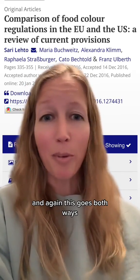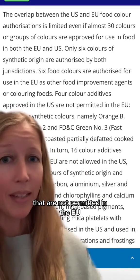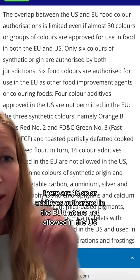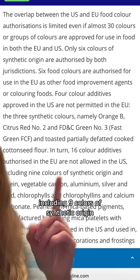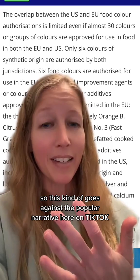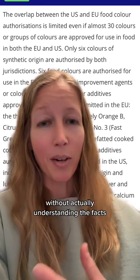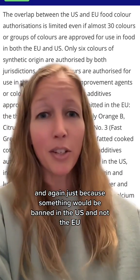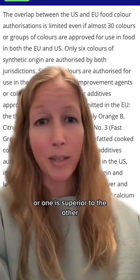Again, this goes both ways. In fact, there are only four color additives approved in the US that are not permitted in the EU, including three synthetic colors. In turn, there are 16 color additives authorized in the EU that are not allowed in the US, including nine of synthetic origin. This goes against the popular narrative here on TikTok, where a lot of people are just repeating what they're hearing without actually understanding the facts.